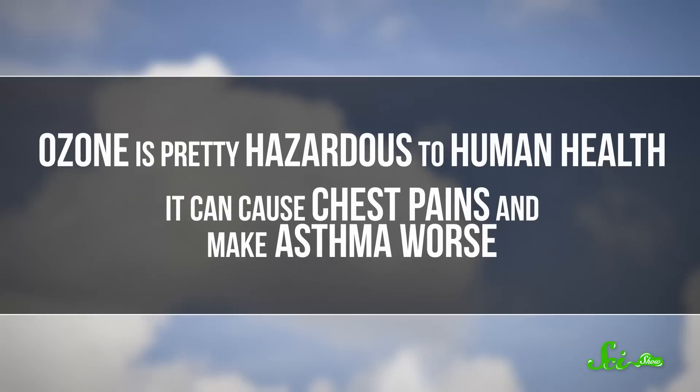Ozone is pretty hazardous to human health. It can cause chest pains and make asthma worse. Plus, the whole point of getting the air ionizer in the first place was to make the air less polluted, not more. So if you want a less hazardous way to freshen up your home, you could try growing some indoor plants, which can suck up air pollution both indoors and out. Or, you know, you could just open a window.